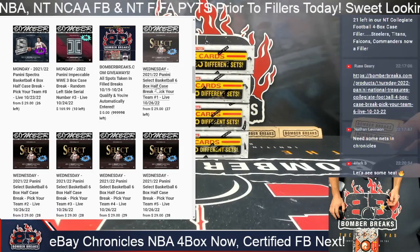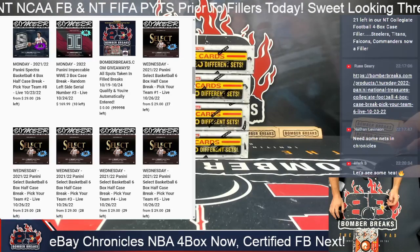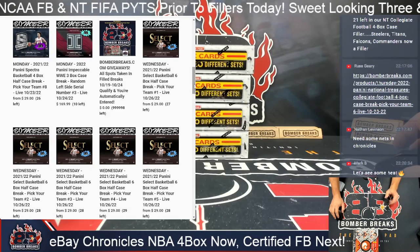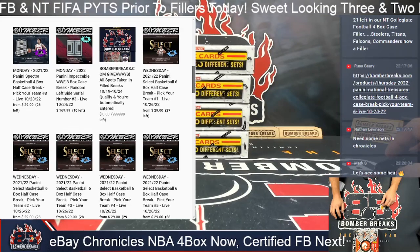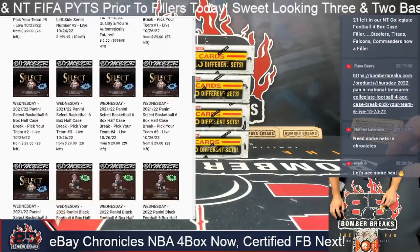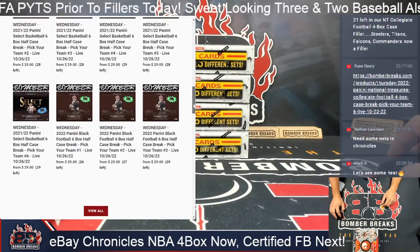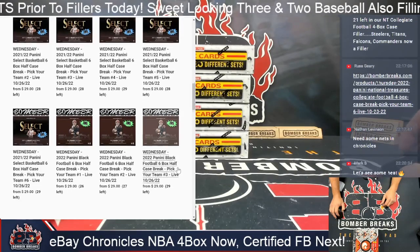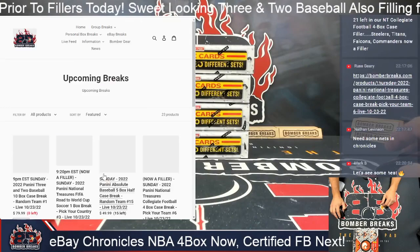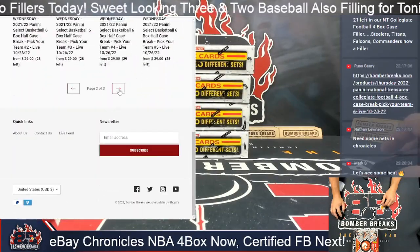You can now pick your teams and select. My opinion is Select trumps Prism — you get more hits, I like the color better. Both are incredibly good, but if you are a basketball collector, odds are you're going to like Select basketball. We've got them up there along with Panini Black Football. Pick your teams, get a hit. We can't even fit all the breaks on our website.